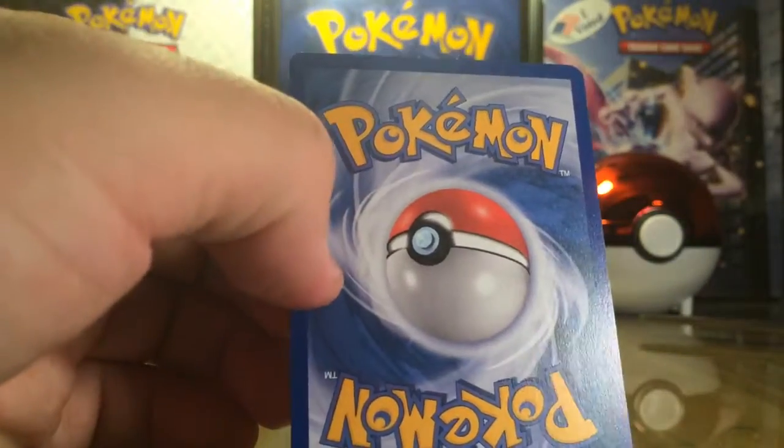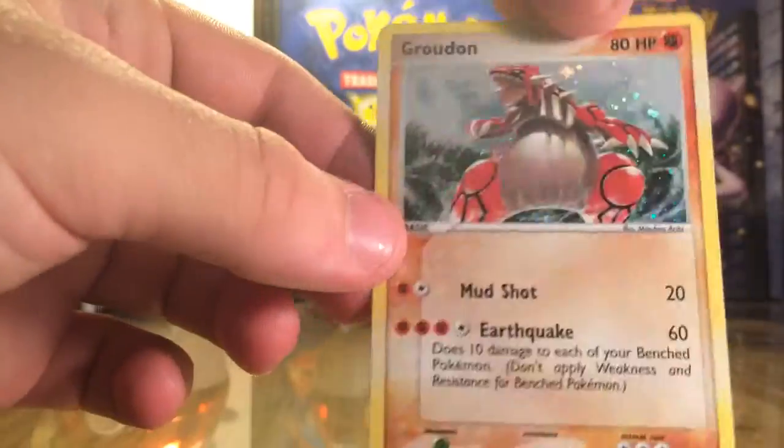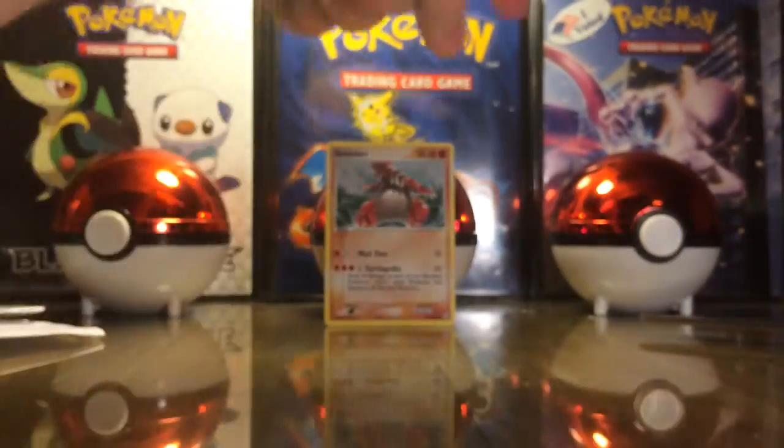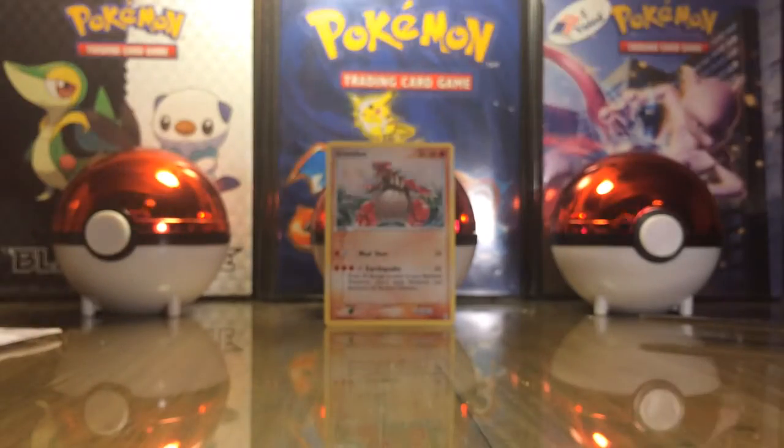So, there's the back of it, and flip it around — hello! Yeah, that's going into my Groudon collection, which is right there, and I'm going to go ahead and put it in there after this video.